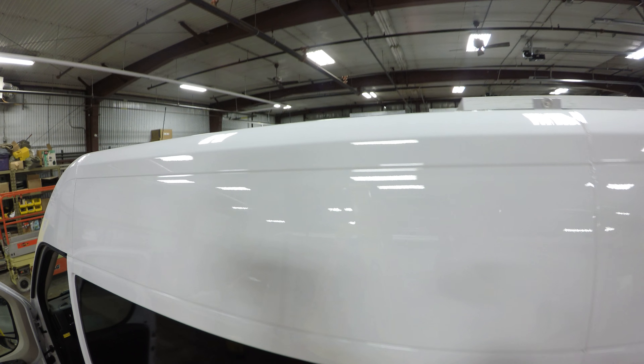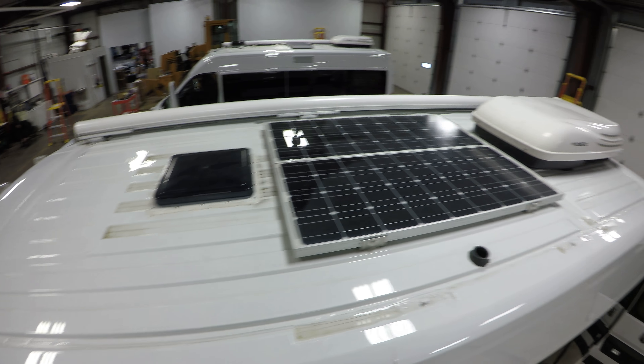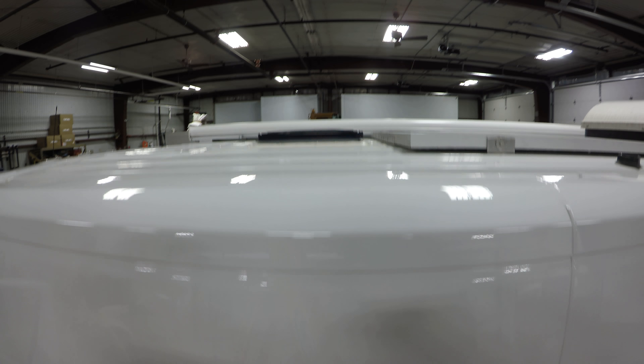I'm going to go up the ladder — you got two solar panels, got your air conditioner, and your awning on the other side. Manual awning.